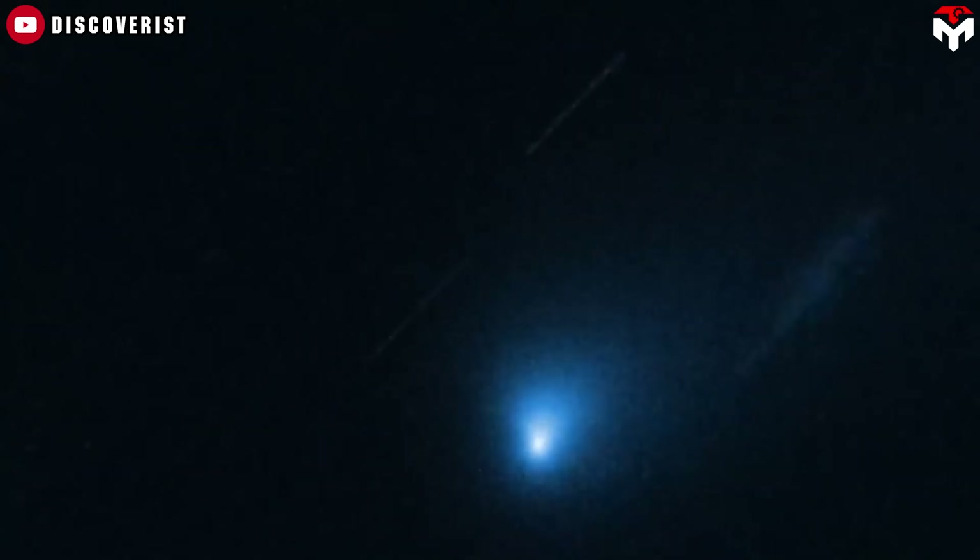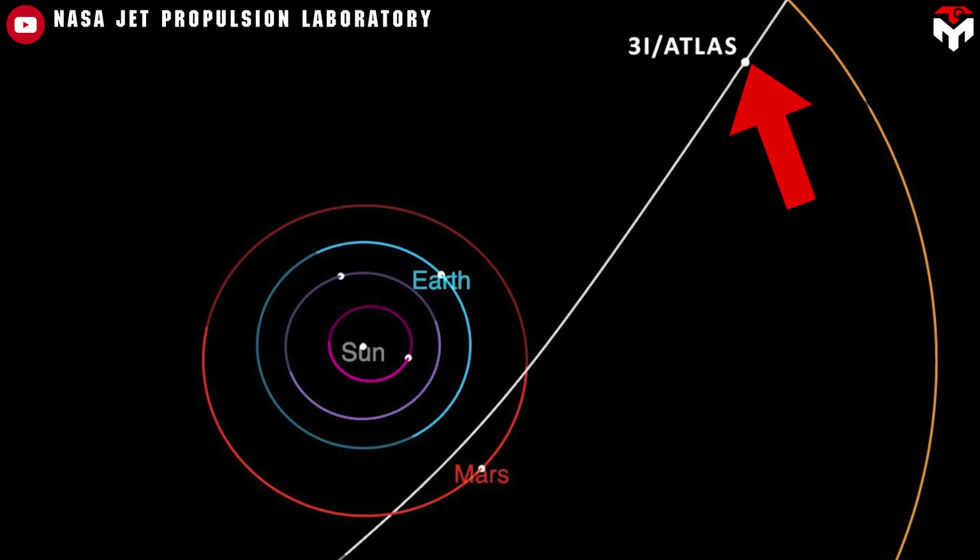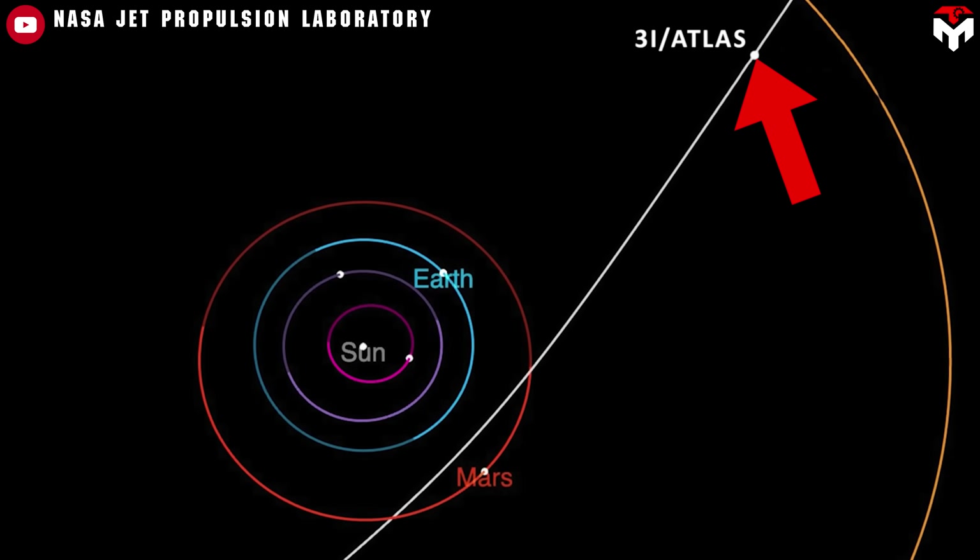The fact that the comet has this big fuzzy coma shows it is very active, like other comets we have seen. But this one comes from outside our solar system, making it very special and rare.